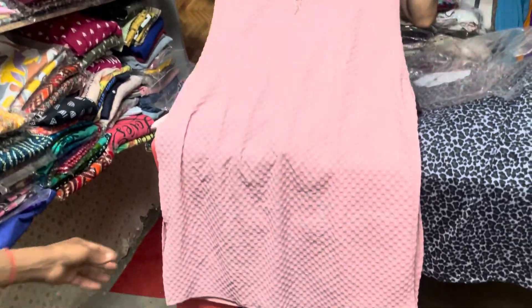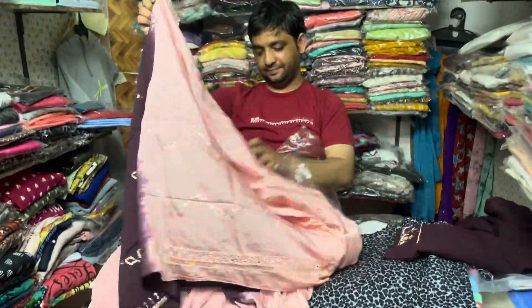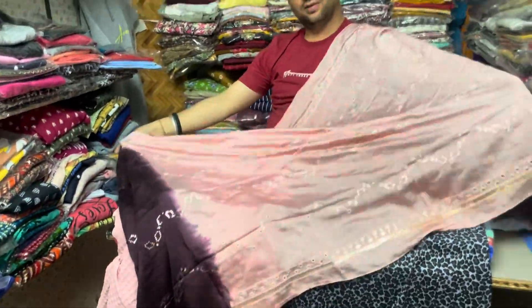Yeh bahut pyaara pink color ka kurta set jo ki contrast colors mein available hai. Iska jo neck hai bahut pyaara design kiya hua hai. Iske saath aapko iske sleeves aur astar bhi laga hua milega. Iska dupatta bhi bahut pyaara hai — contrast colors mein hai aur bahut pyaara work kiya hua hai.